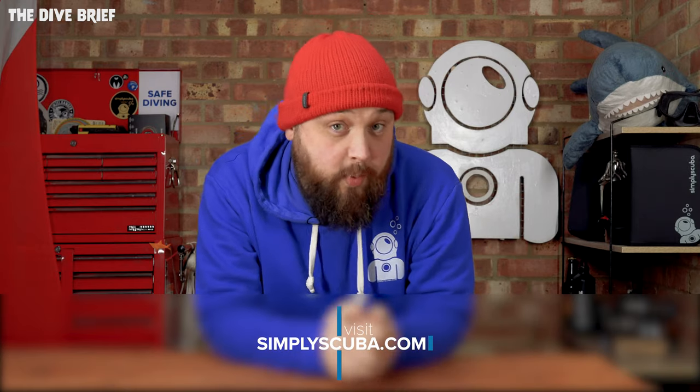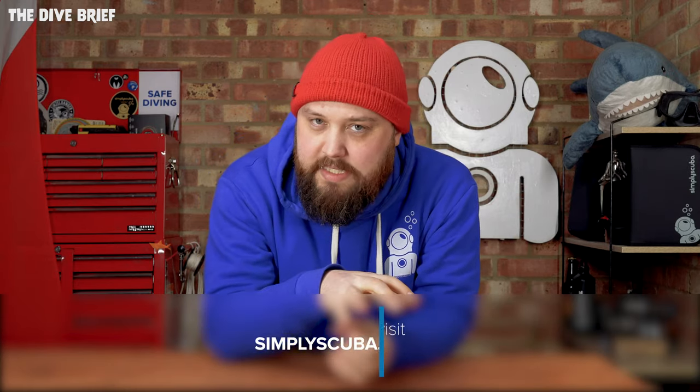Hi everybody, welcome to Simply Scuba and welcome to the Dive Brief. We're well into the first quarter of 2022 and all the new exciting stuff is starting to arrive. You'll find that on the new-in page of Simply Scuba, but I figured I'd delve through the top sellers, the most popular items so far this year. Let's jump straight in with our first most popular item, which so far seems to be the Apex VX1 mask.